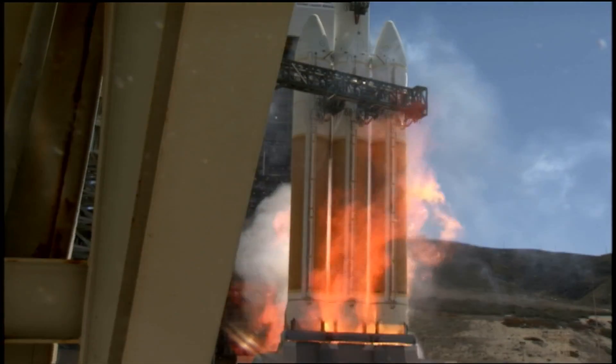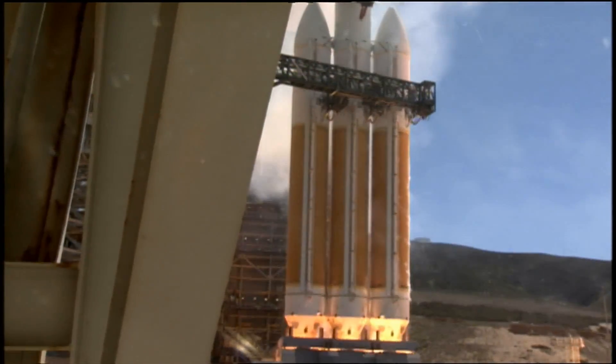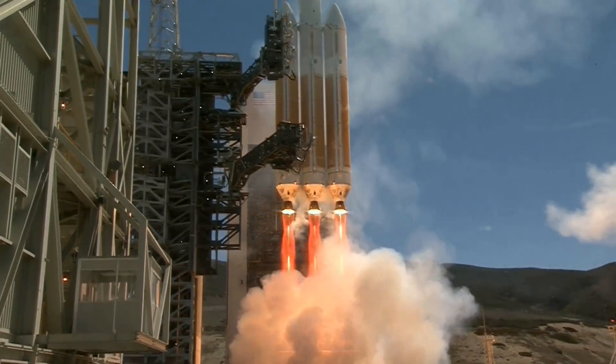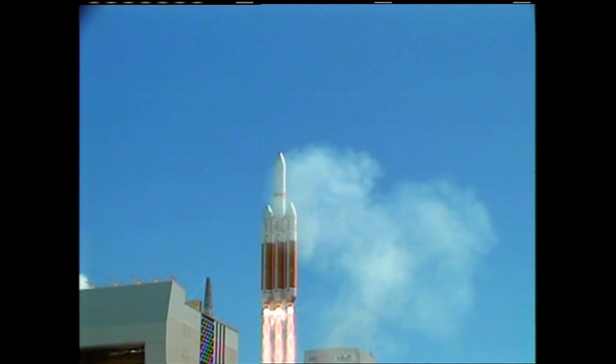5, 4, 3, we have ignition of the RS-68 engines, 2, 1, 0. We have liftoff of the United Launch Alliance Delta IV Heavy rocket carrying the NRO L-65 mission to the National Reconnaissance Office.